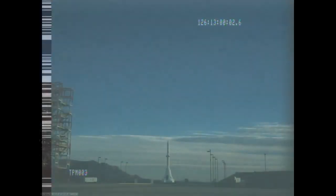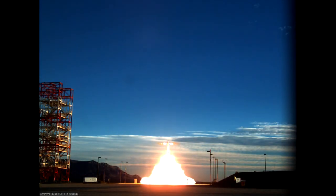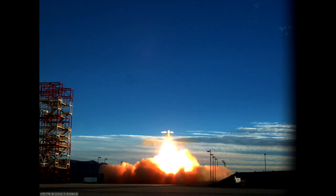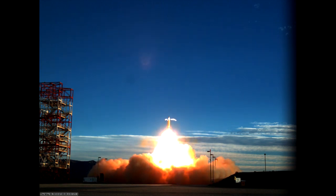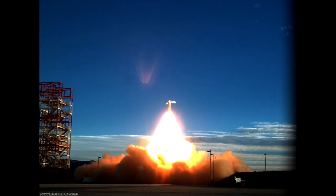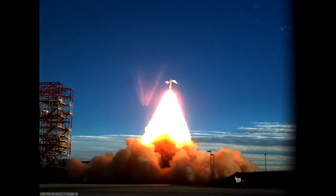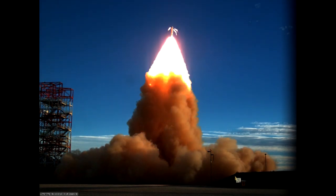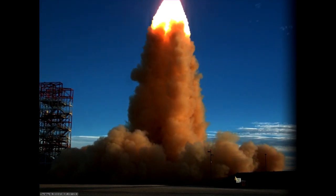Too fast for normal cameras to observe, the test is really only visible in slow motion. Abort motors fire, applying 500,000 pounds of thrust, accelerating from zero to 450 miles per hour in the first two seconds of flight — the kind of speed needed to escape the top of a speeding rocket.